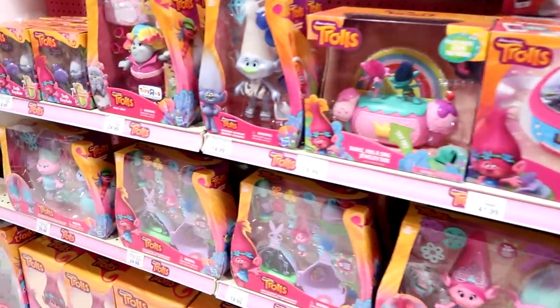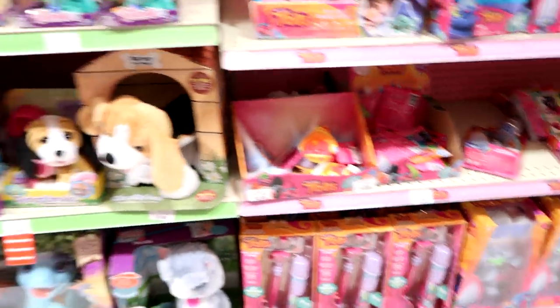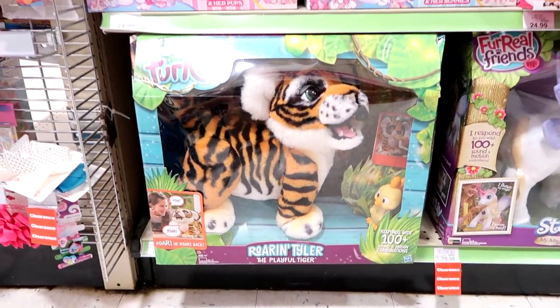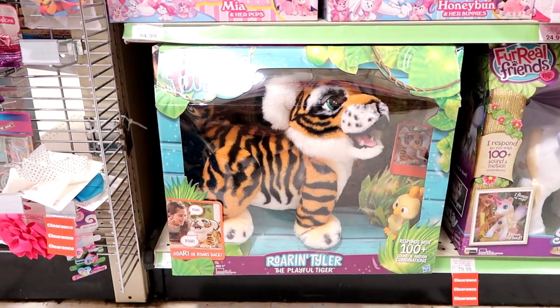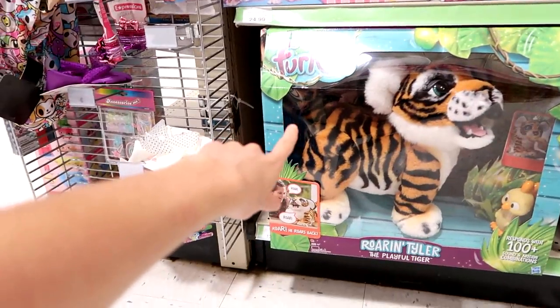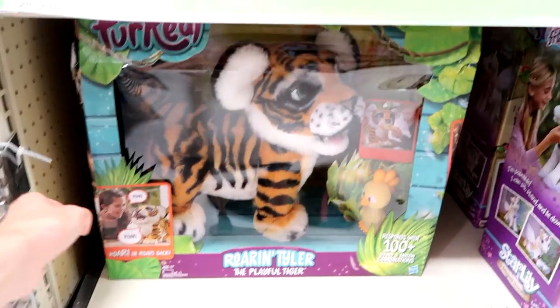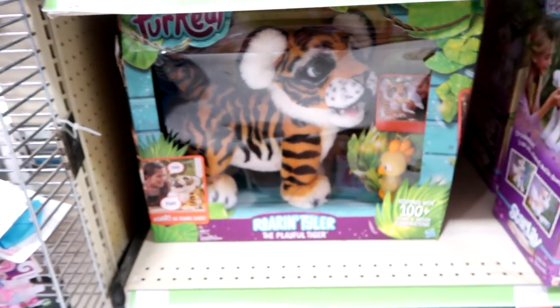Speaking of Trolls, here's all the Trolls stuff — we should just get everything. There's an alarm clock, a wig — everything's so cool. They still have some Series Six blind bags. And then here's some electronic pets. Oh — they have the new For Real Roaring Tyler! Jenna, it's $129. If it were a little less I would have gotten it. This is going to be the toy of the year! If you want me to review this, write it in the comments.